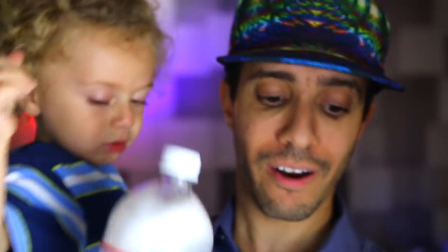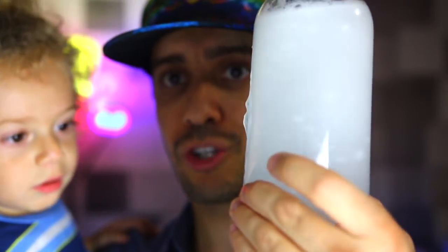Now let's say you don't have this magic stuff to add to the water. Take a bottle of water and add some hair conditioner to the bottle and look — you'll get a very similar effect. Cool, right?